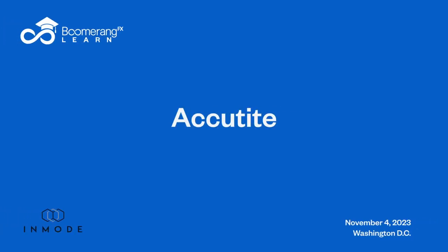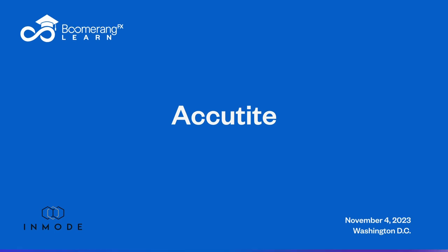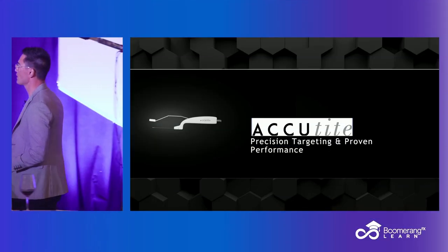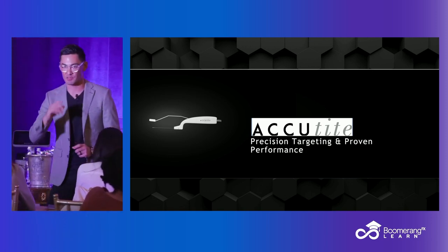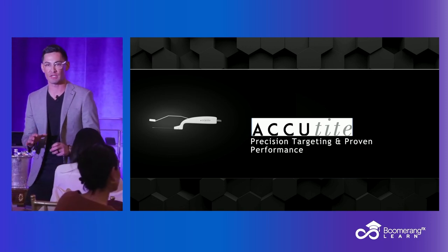Any questions before I leave FaceTite and move on to AccuTite? Okay, AccuTite — same background. Now, this is where it gets pretty cool. I don't want to put people in a box, but I want to help you set a foundation.